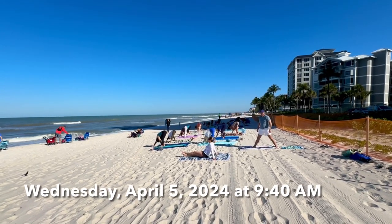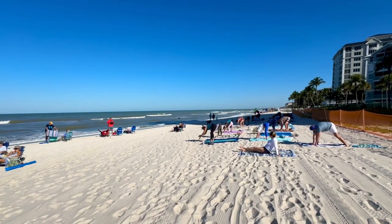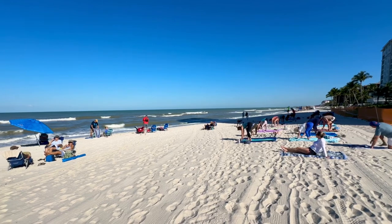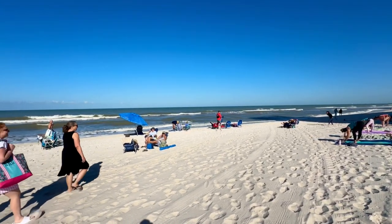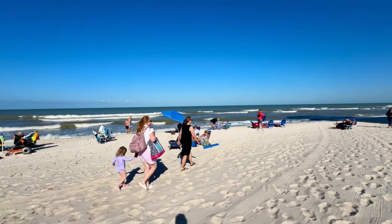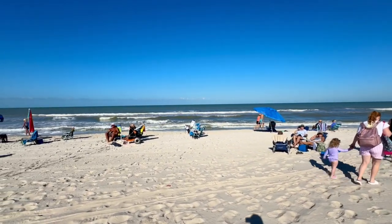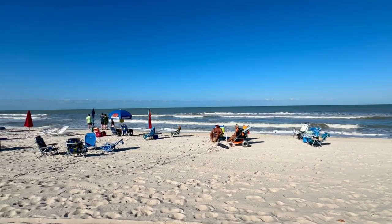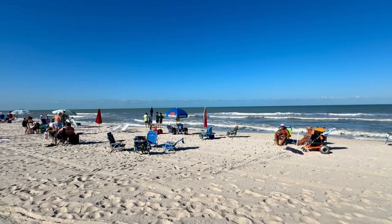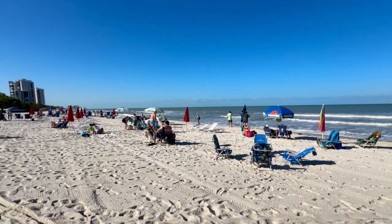Hey everybody, Rob here for Southwest Florida Television. This is going to be my last look at Vanderbilt Beach on a beautiful Friday morning before heading home for the day. A little beach yoga going on back there. Look at that beautiful blue sky. Starting to fill up here. This is the very south end of Vanderbilt Beach down by the Ritz-Carlton.